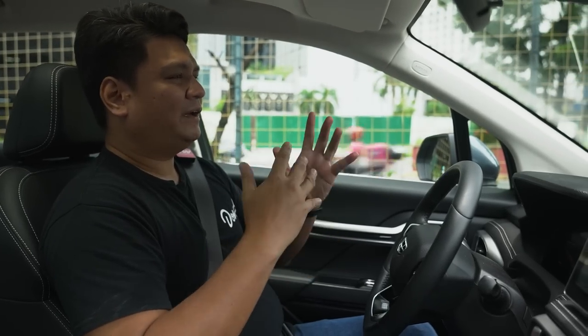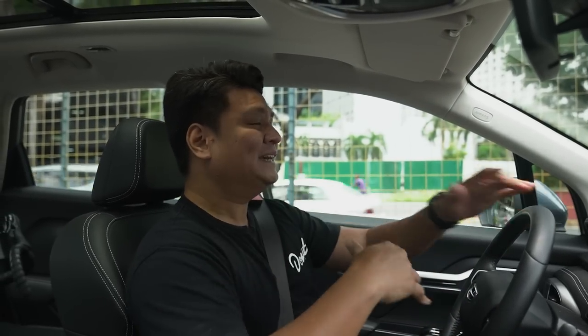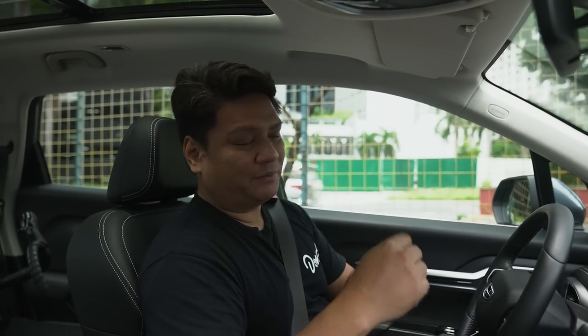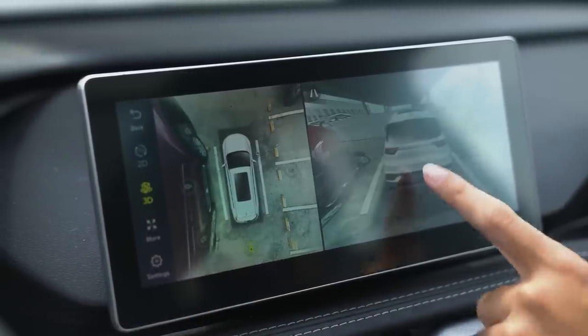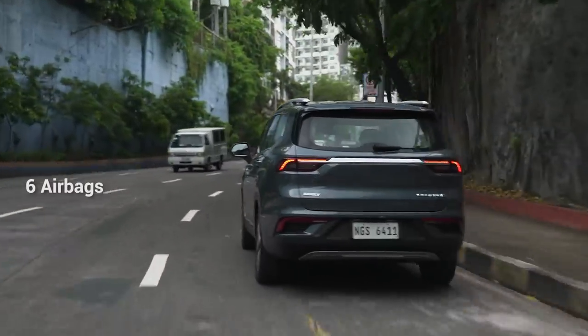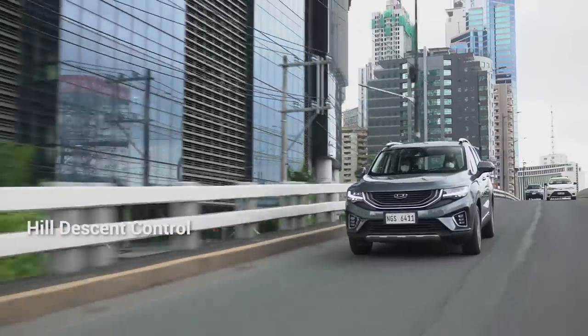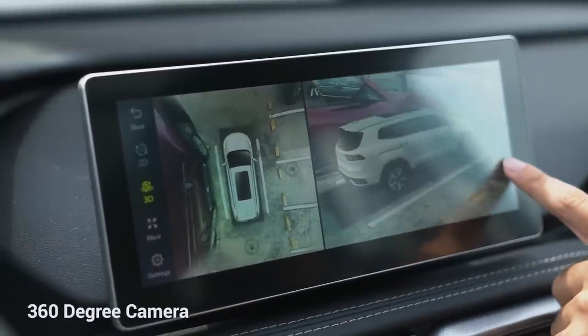Now let's talk about safety features. Have you noticed most comments on other cars asking why they don't have a 360-degree camera? I think Geely ruined it for everyone else in the segment, because most of their cars have 360-degree cameras, and the Geely Okavango Urban Plus is no exception. It's especially useful when parking in tight spaces. Apart from that, you also have standard ABS with electronic brake force distribution, multiple airbags, rear parking sensors, hill descent control, hill start assist, tire pressure monitoring system, stability control, plus that 360-degree camera. It's the complete package, and I appreciate Geely Philippines for making these features available. This is definitely top notch.